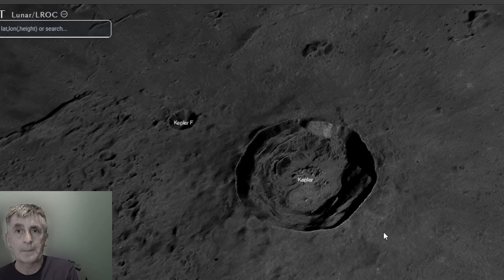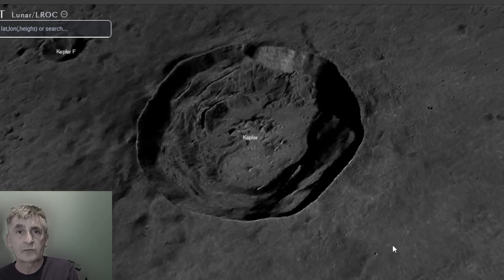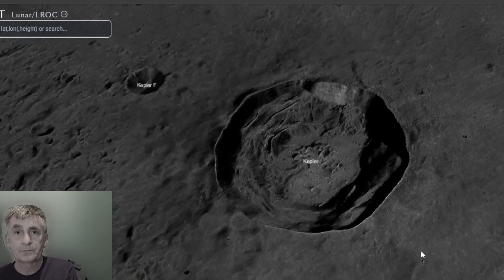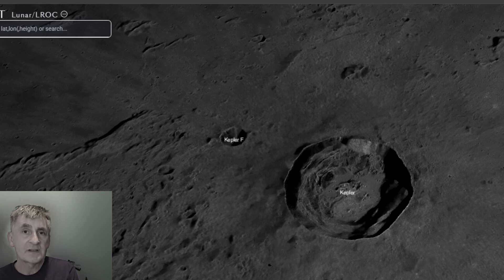Kepler is another impact crater from the Copernican period, likely around 100 to 200 million years old based on its very sharp rims and fresh rays. The formation was a classic hypervelocity collision that blasted out bright rays overlapping with those from Aristarchus, creating a spectacular display.